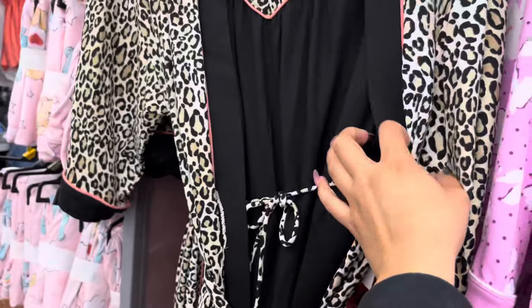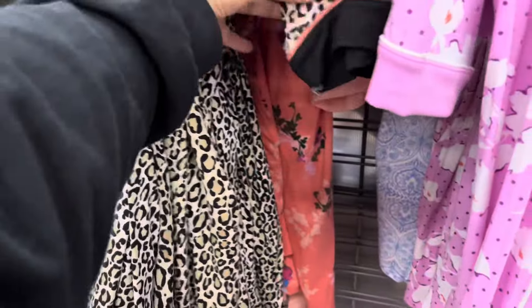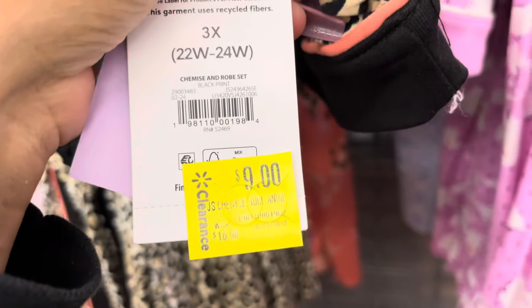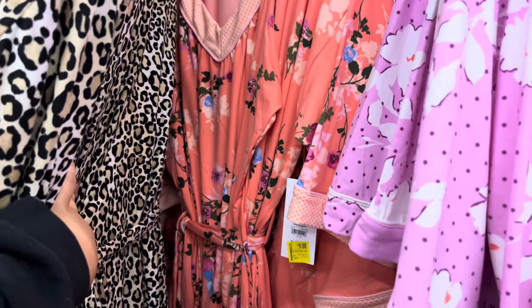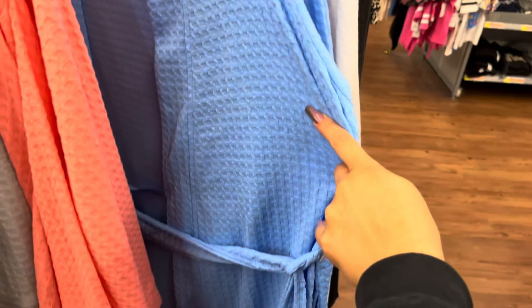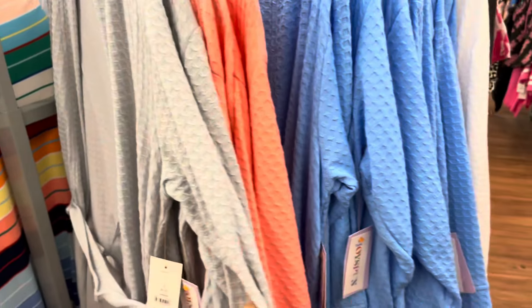But they also have this one. That one is also $9. And they also have this one right here. So definitely watch for those. On this side, they still have these on clearance. These are still $9. They have several colors.